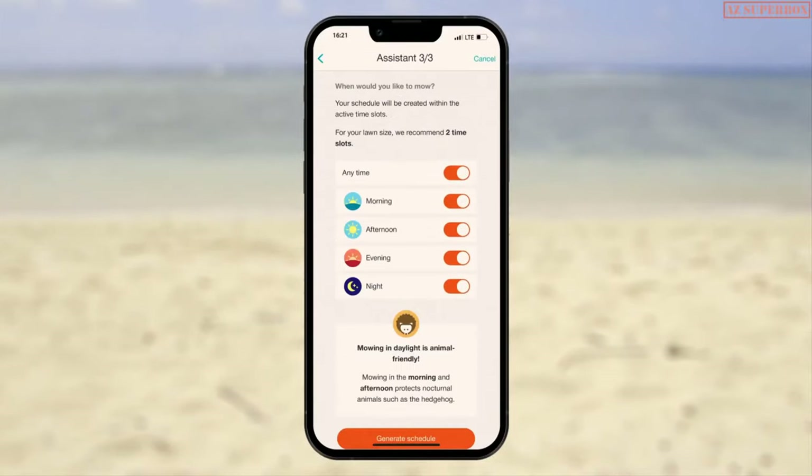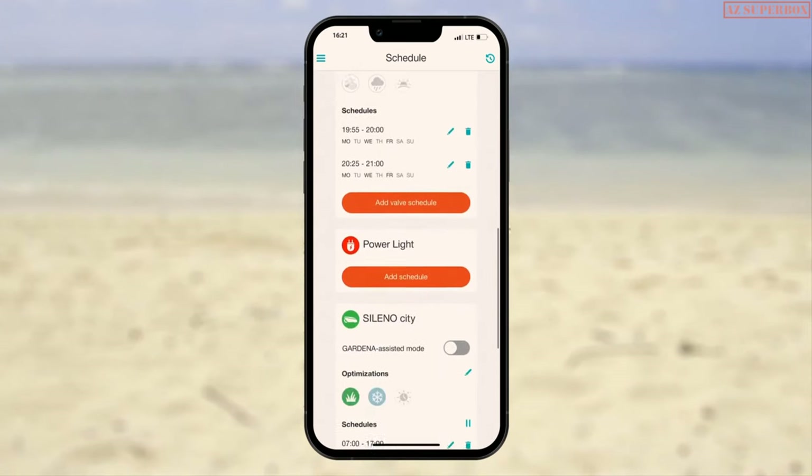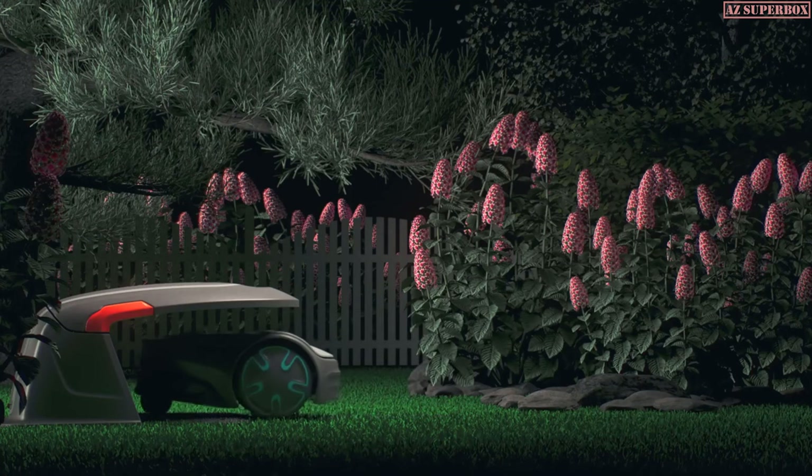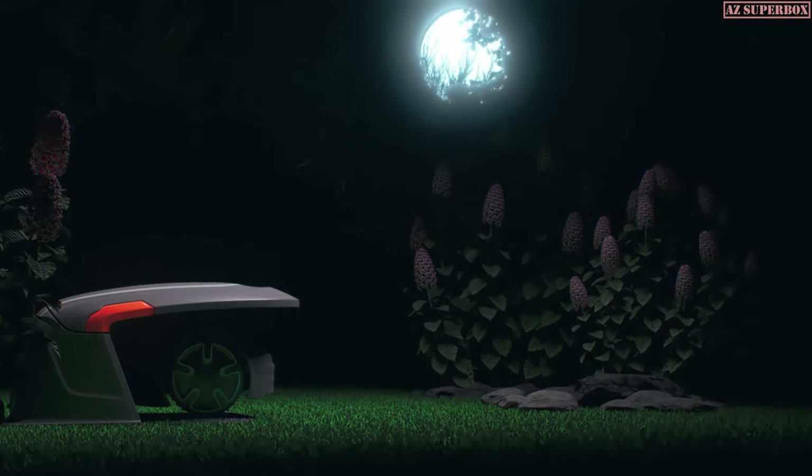Just open the Gardena Smart App, check the location, review maintenance settings, or change schedules based on your individual preference.